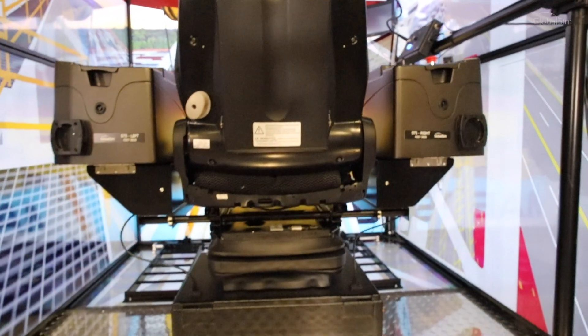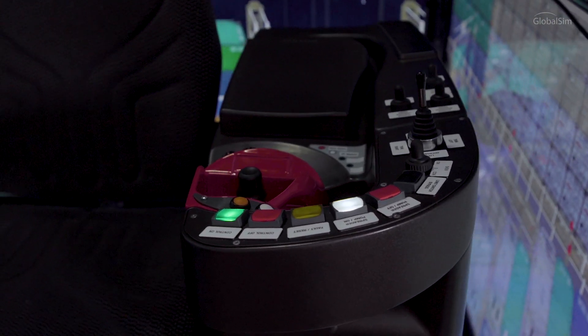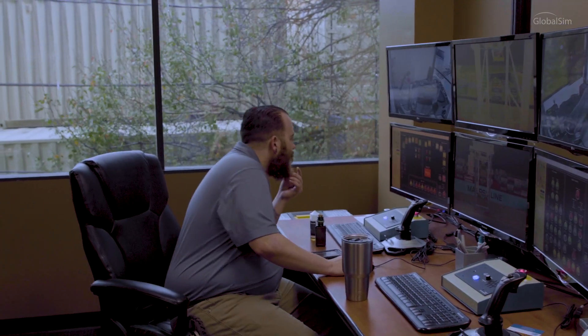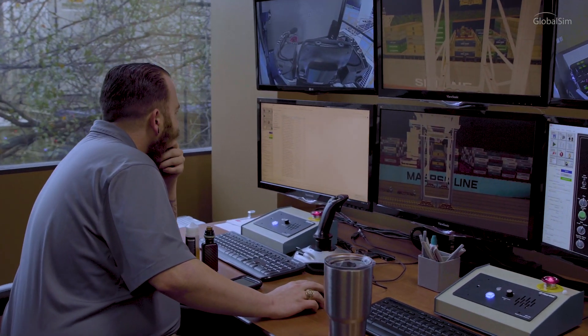Previously the program just trained on the job with the employers, with the worker actually working in the crane and learning that way. Having the simulators has been a big advantage. They get two weeks of practice in a simulator where there's not the nervousness of damages or anything like that. They get to really get familiar with the equipment and the different view that they're going to have.